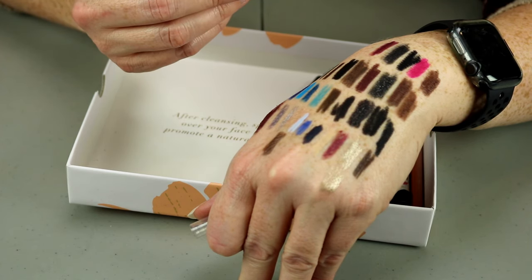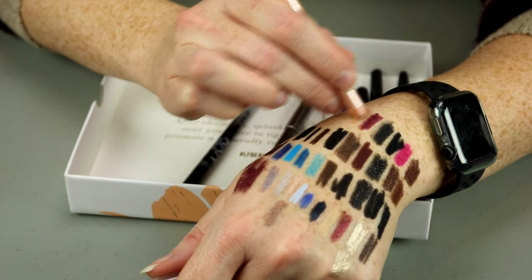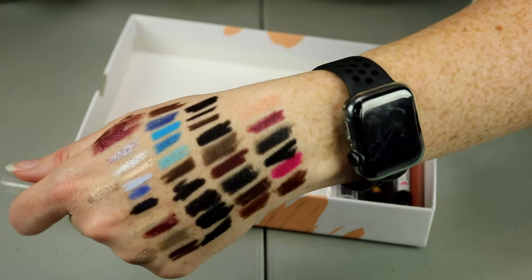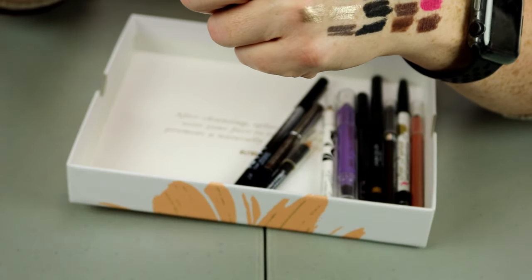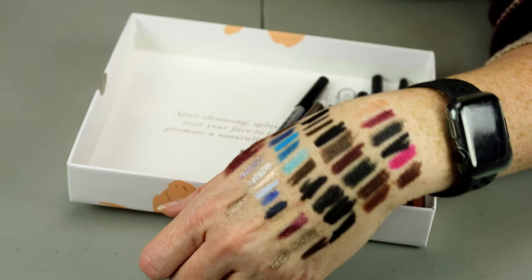This is a Glide-On Gel Eyeliner in Champagne from Physician's Formula. I think that's a super pretty color, although I think I might have to declutter this one later this year because it is getting a little bit stiff. I will hold on to it for now.